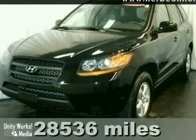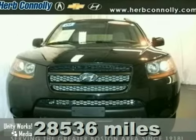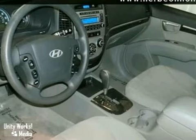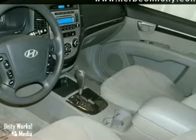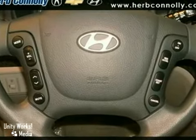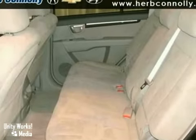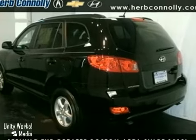You want space, practicality and capability? The Santa Fe has your needs covered. This fine 2008 Santa Fe GLS has very few miles and comes nicely equipped with anti-lock brakes, keyless entry and stability and traction control. The CD player and aluminum wheels only make it more attractive.